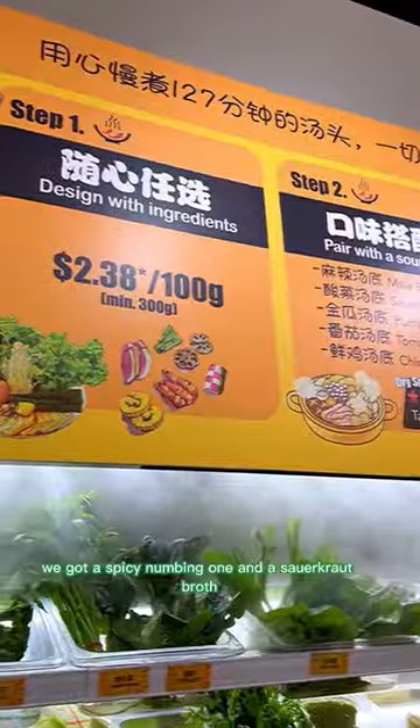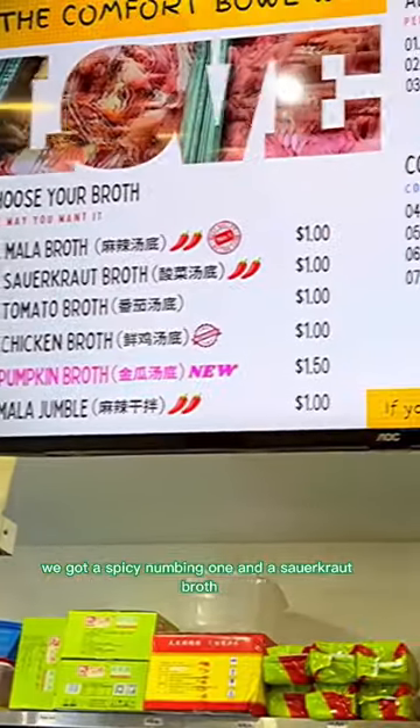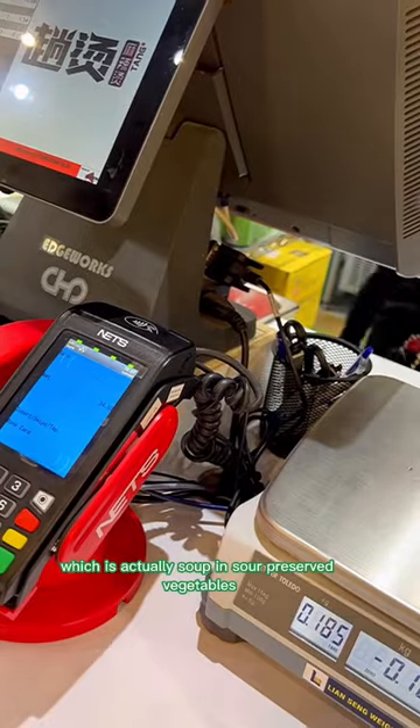There are several choices for the broth. We got a spicy numbing one and a sauerkraut broth, which is soup in sour preserved vegetables.